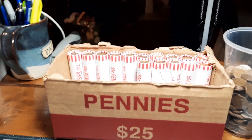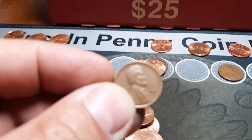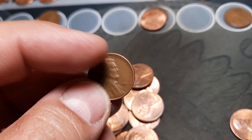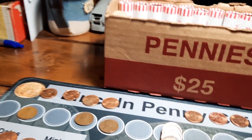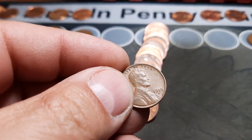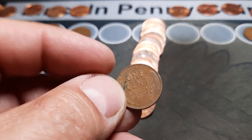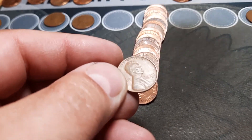Roll 35 and we have wheat penny number nine of the box — it is a 1946 Philly. Roll 40, and we have wheat penny number 10 of the hunt — and we have a 1955 D. I don't believe we need this one for the album, but it does make 10 for the box and that makes me happy.